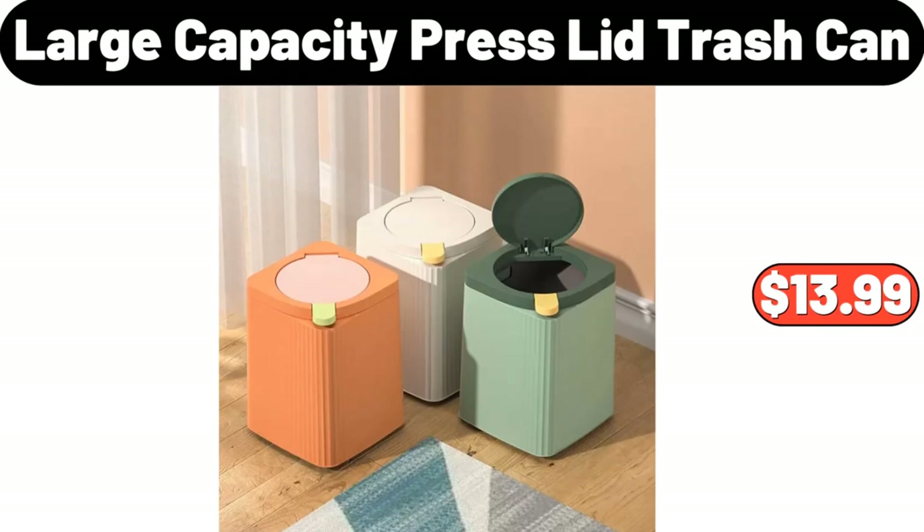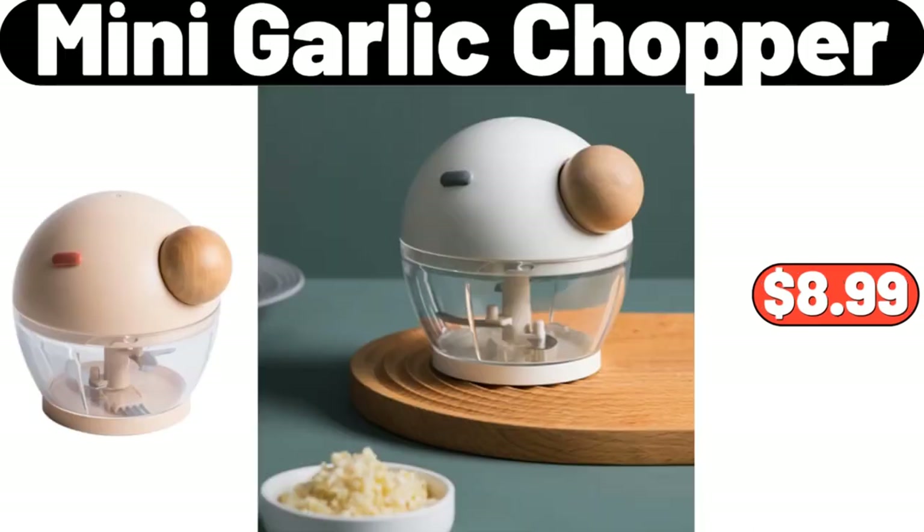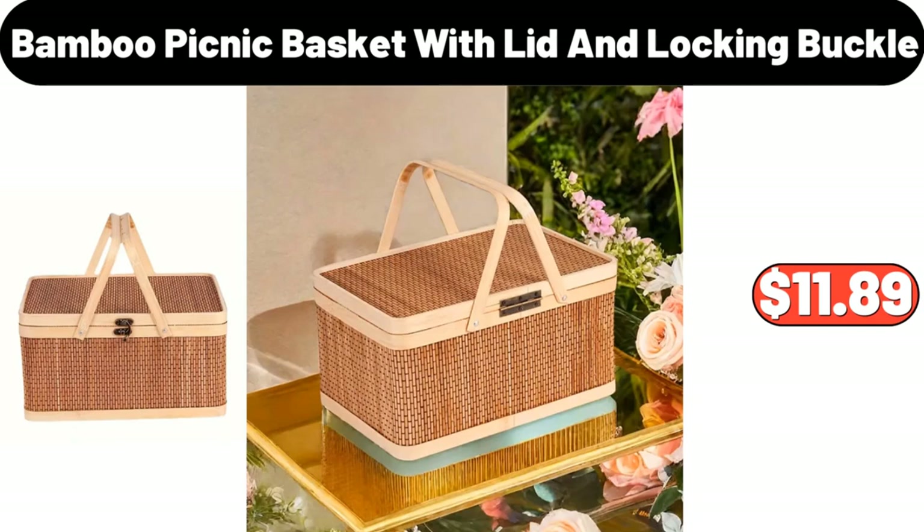Large Capacity Press Lid Trash Can, $13.99. Mini Garlic Chopper, $8.99. Bamboo Picnic Basket with Lid and Locking Buckle, $11.89.